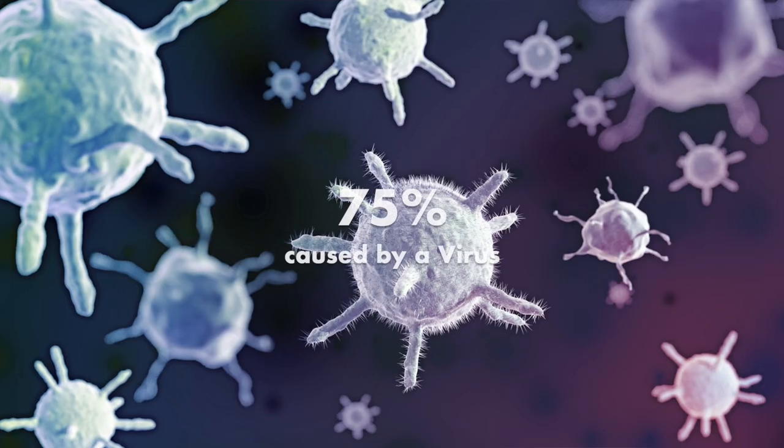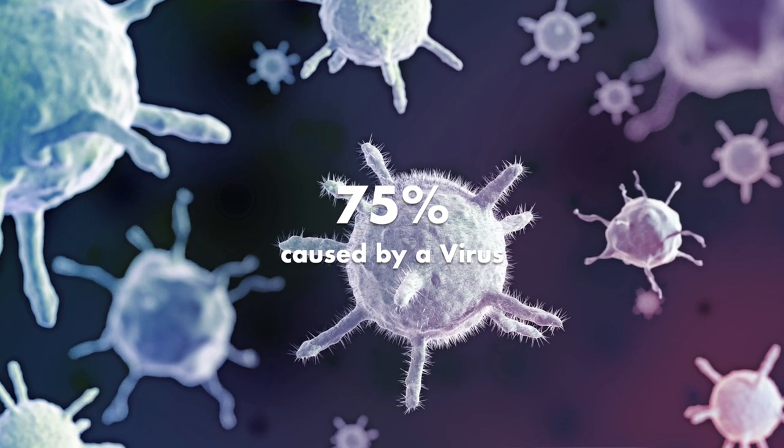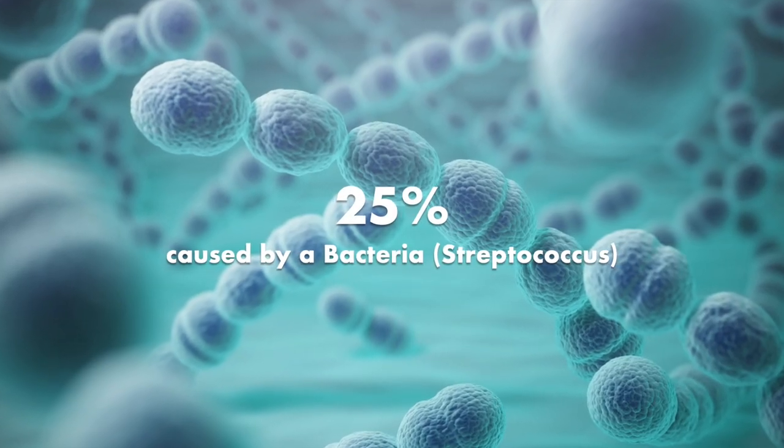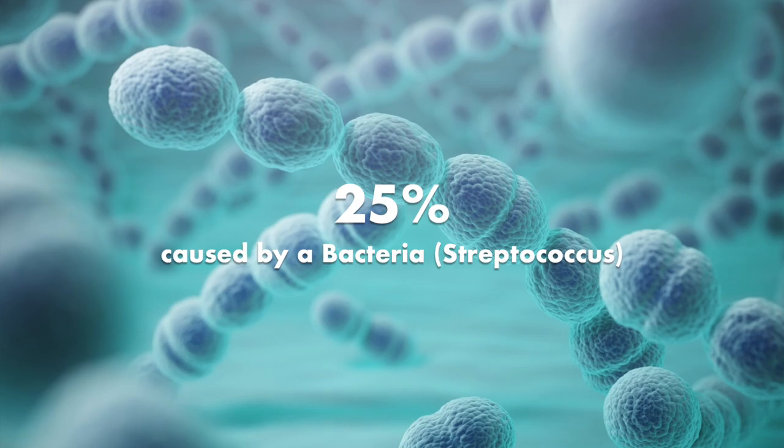Most of the time, symptoms may resolve within three days to a maximum of one week. In over 50 to 75% of the cases, tonsillitis is caused by a virus, with other less cases caused by a bacteria, most commonly known as streptococcus, which we call strep throat.